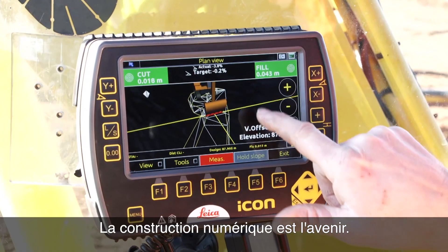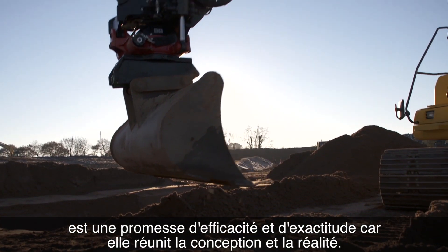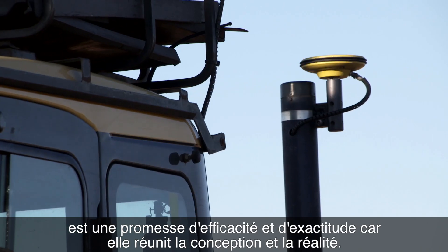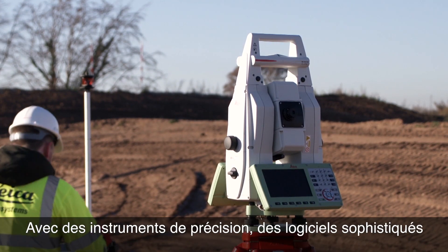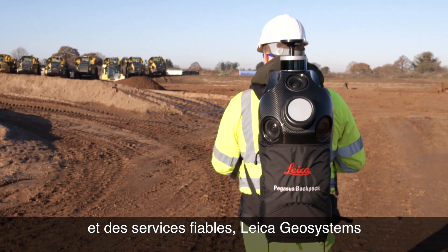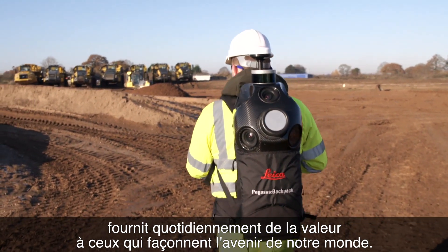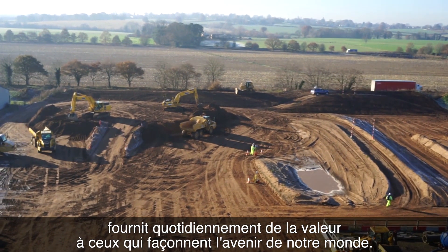Digital construction is the future. Smart integration promises efficiency and accuracy by making design and reality fit together. And with precise instruments, sophisticated software and trusted services, Leica Geosystems is delivering value every day and shaping the future of our world.